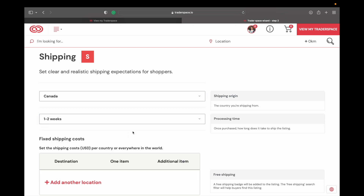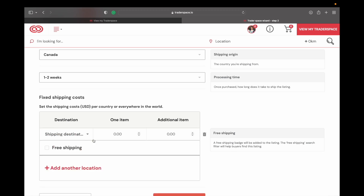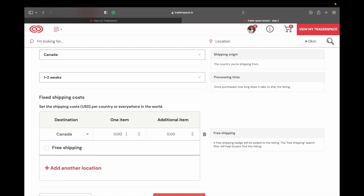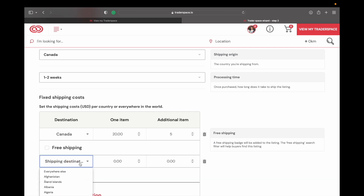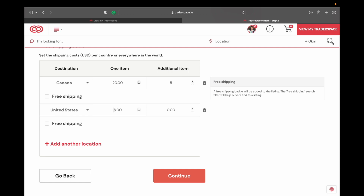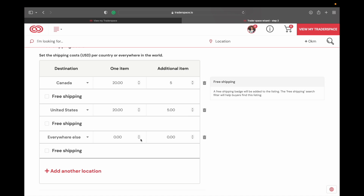Here you say where the shipment is coming from — Canada. Processing time is one to two weeks. Here you can add your shipping costs. If I'm shipping to Canada, shipping is $20 with an additional $5 per item. If I'm shipping to the United States, it is the same — which is kind of funny that shipping to the US from Canada costs the same. And for everywhere else it works out to about $35 plus an additional $5 for each item.